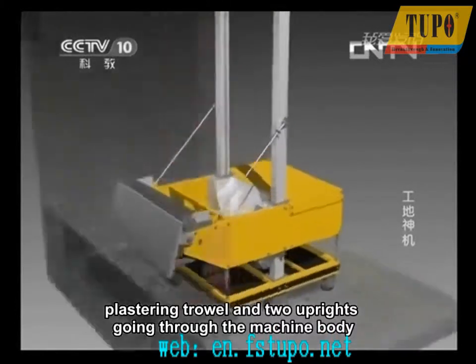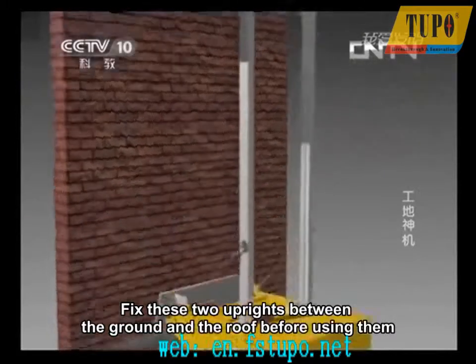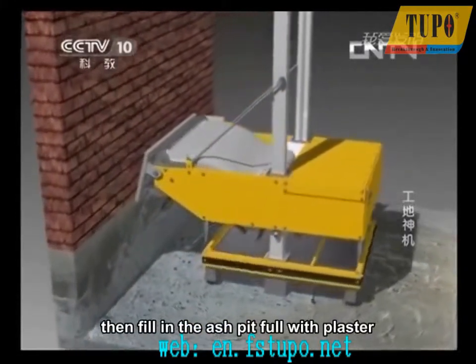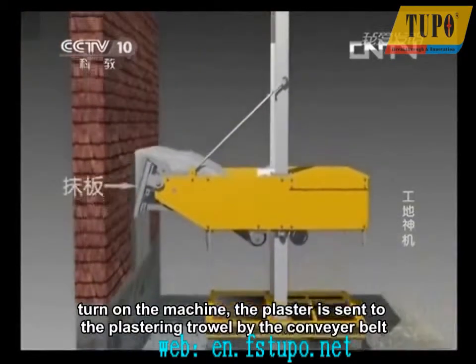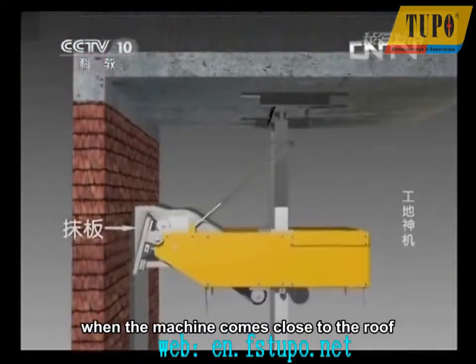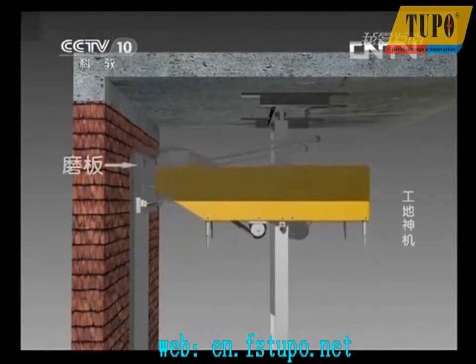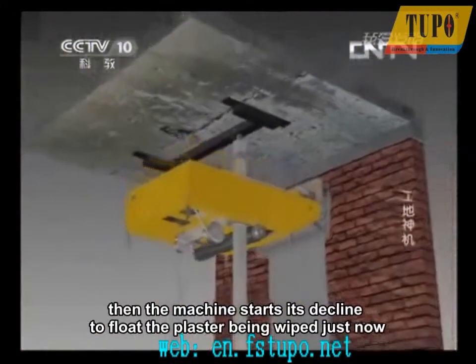Fix the two uprights between the ground and the roof before using them, then fill the ash pit with plaster. Turn on the machine. The plaster is sent to the plastering trowel by the conveyor belt, and at the same time, the machine inclines upward to plaster walls. When the machine comes close to the roof, the plastering trowel moves from an angle of elevation to a slight depression. It changes into a plastering trowel momentarily, then the machine starts to decline to float the plaster just wiped. Then a wall is completed.